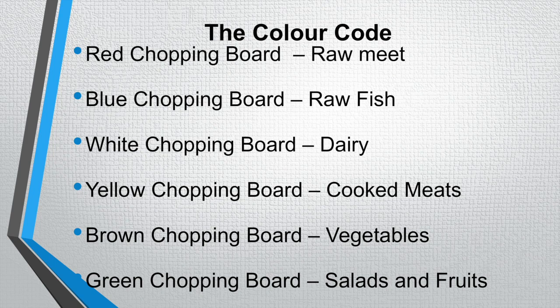The colour code of the chopping boards. The red chopping board is for raw meat such as raw chicken or raw beef. The blue chopping board is used for raw fish.